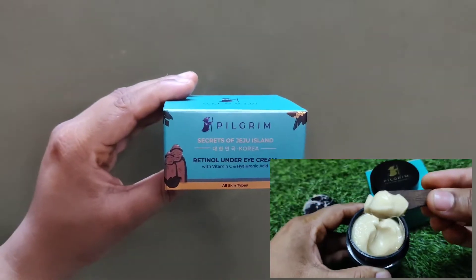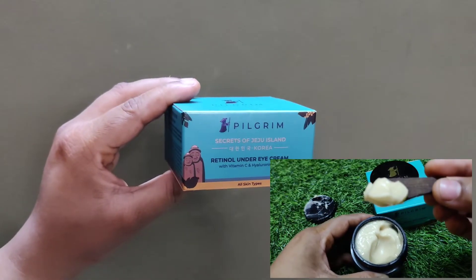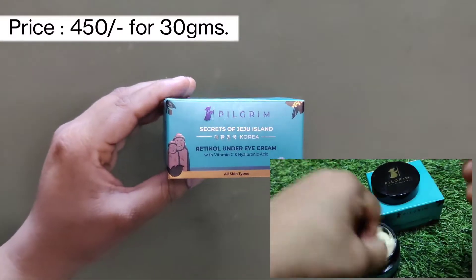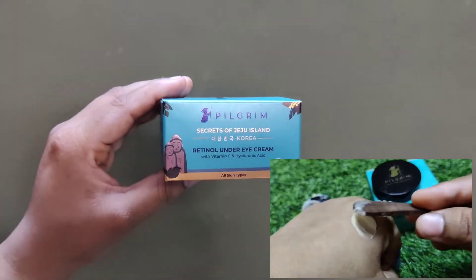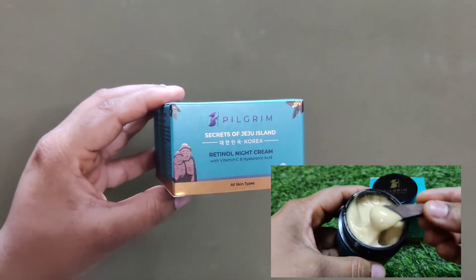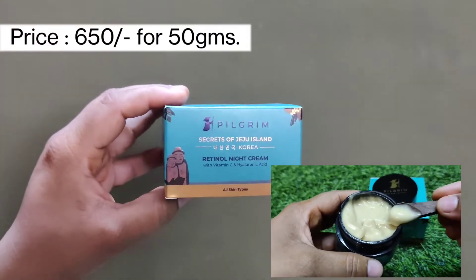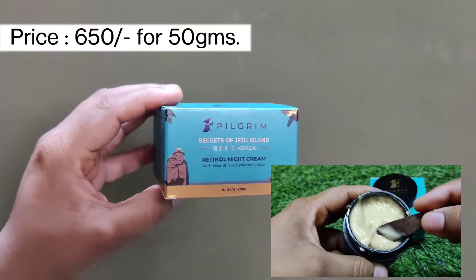So my first product is Retinol Under Eye Cream with Vitamin C and Hyaluronic Acid. It suits all skin types. My second product is Pilgrim Retinol Night Cream with Vitamin C and Hyaluronic Acid. It suits all skin types.